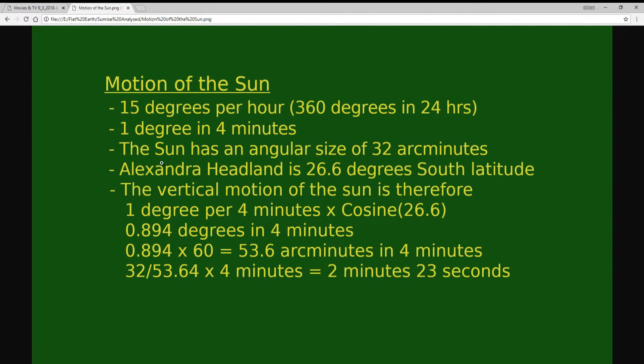As Wolfie discovered by Google search, the Sun has an angular size of 32 arc minutes. Alexandra Headland is 26.6 degrees south latitude, so the vertical motion of the Sun needs to be calculated because the Sun is moving at an angle of 26.6 degrees as it moves through the sky at 15 degrees per hour. You have to adjust by taking the cosine of 26.6 degrees, which gives 0.894 degrees of vertical movement in four minutes.